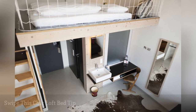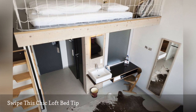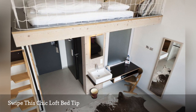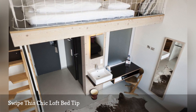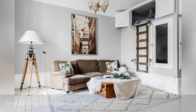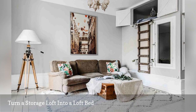Chic hotels are going loft bed crazy. Case in point is the Mikkelberger in Berlin — the self-described homey hotel whose motto is "small is beautiful" — which uses square mesh netting around the outer edge of their loft beds to keep sleeping beauties from falling off. In this Swedish apartment, a well-ventilated storage loft was turned into a loft bed.